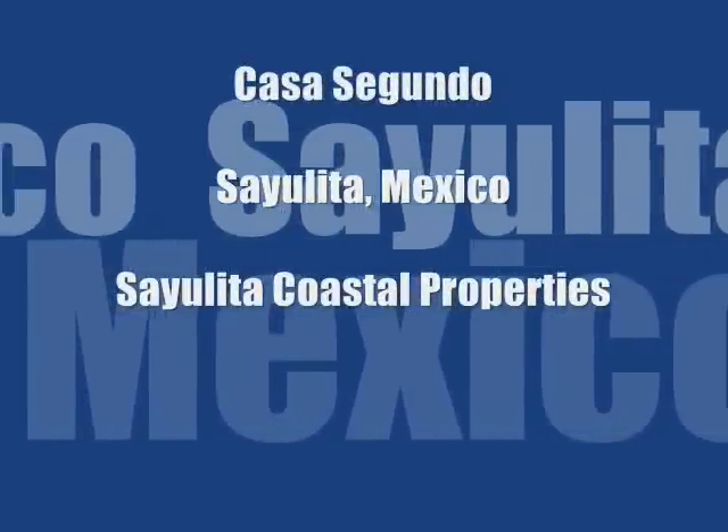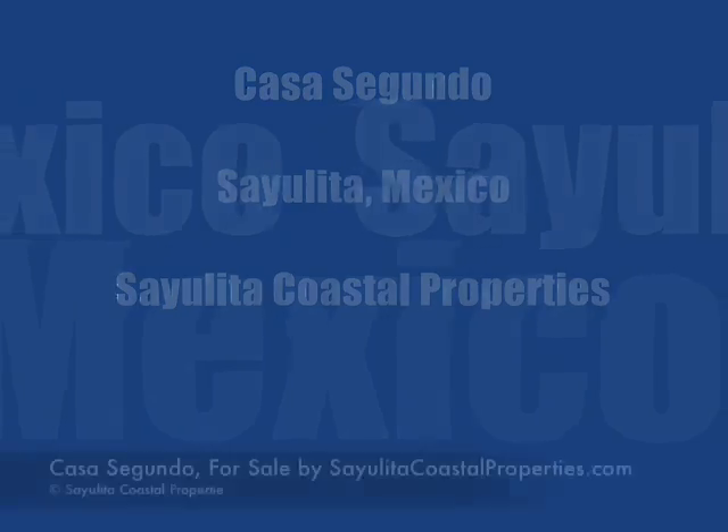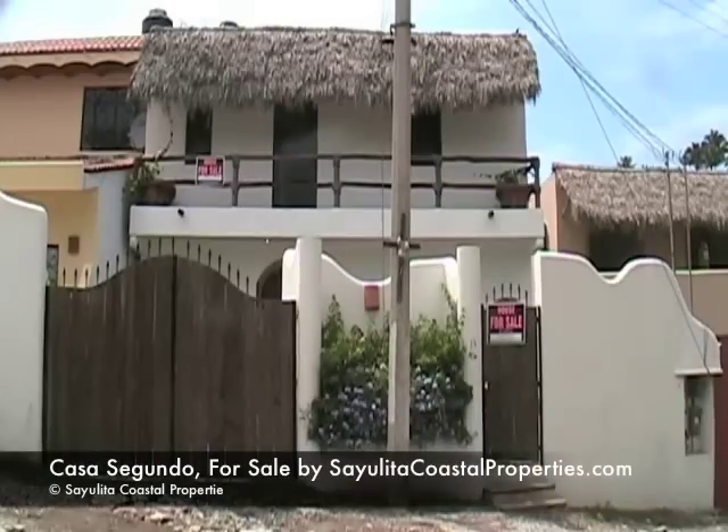Casa Segundo, Sayulita, Mexico. Brought to you by Sayulita Coastal Properties.